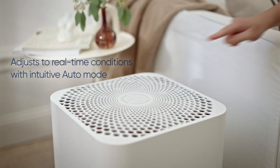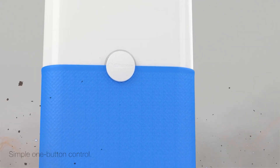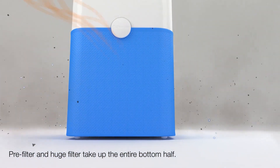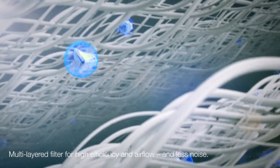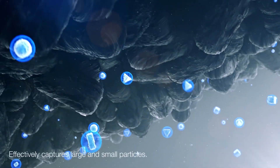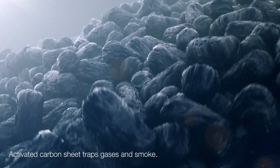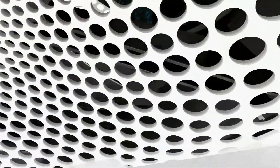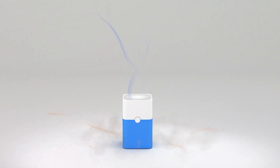What I like about the Blueair Blue Pure 211 Plus Auto is that it is very easy to use and maintain. It has only one button that controls everything — on, off, fan speed, auto mode, eco mode, and dimmer option. It also has a filter change indicator that reminds you when to replace or wash the filters. Moreover, it is very quiet and energy efficient. It has a noise level of 31 to 56 decibels depending on the fan speed, which is quieter than most air purifiers. It also has an Energy Star rating, which means it uses less power than other devices.